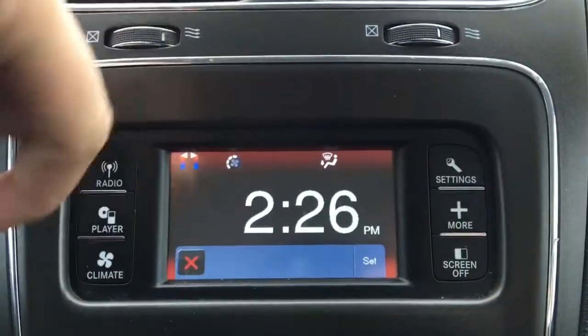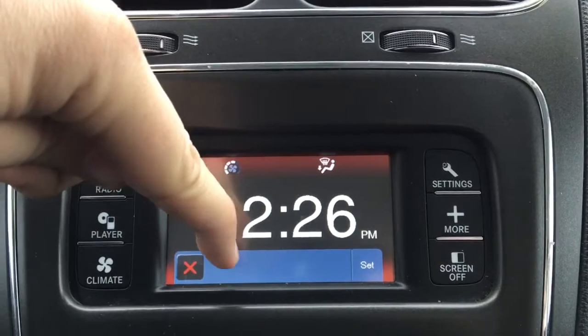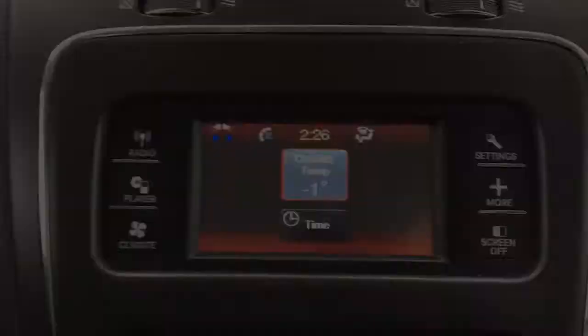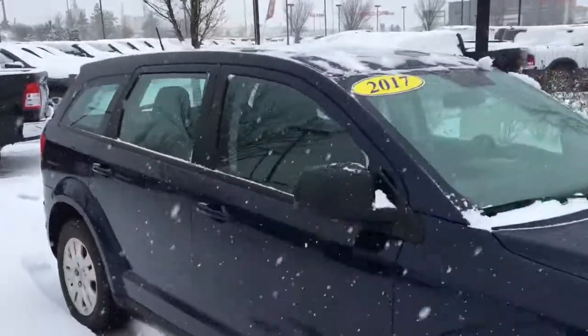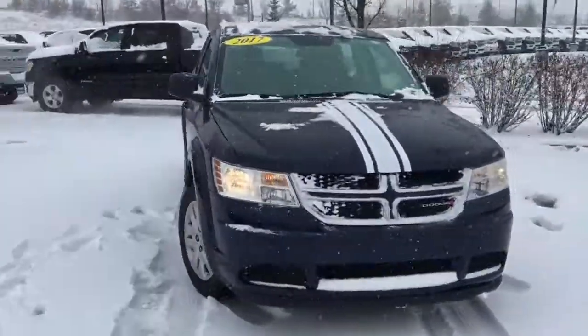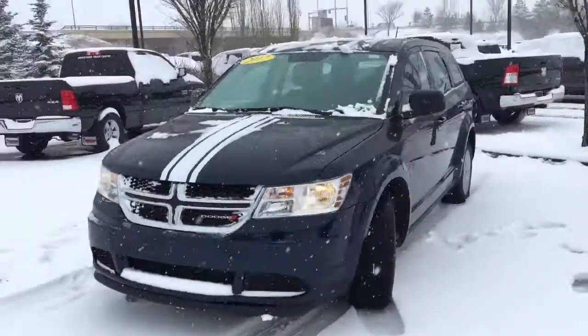There are settings so you can adjust this Dodge Journey and have it the way that you want. There is an outside thermometer and a large clock. You can turn the screen off and touch it to bring it back on. It's the 2017 Dodge Journey Canada Value Package in Jazz Blue Pearl paint, available at Crosstown. Book a test drive today.